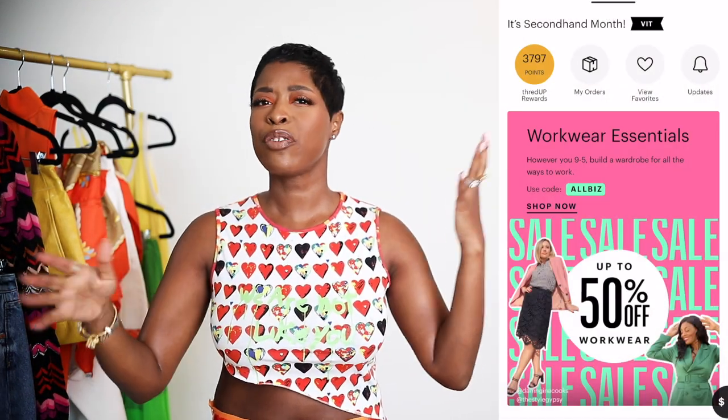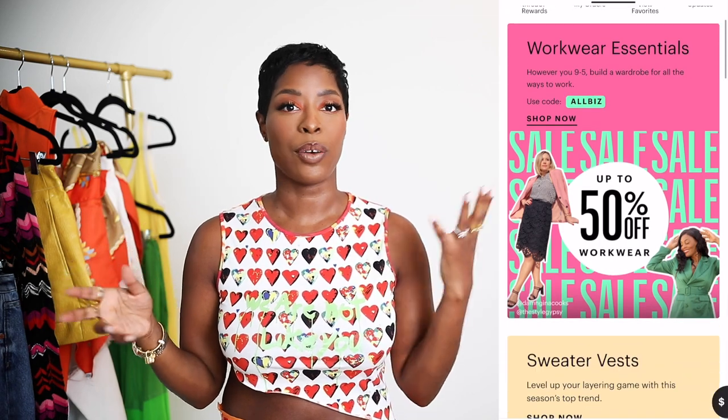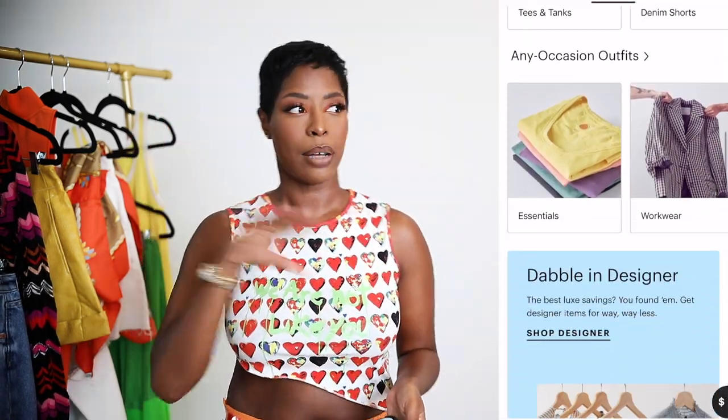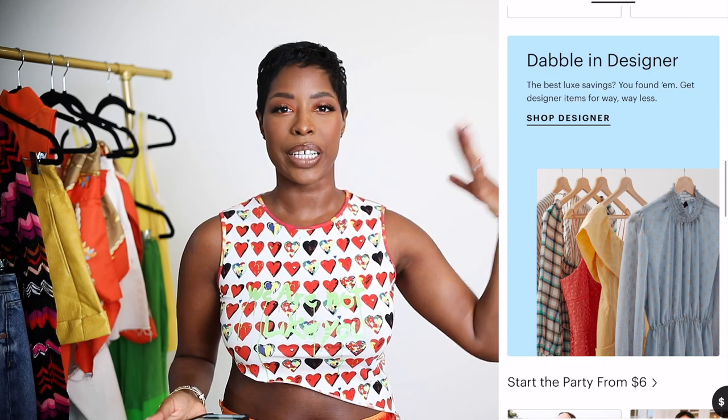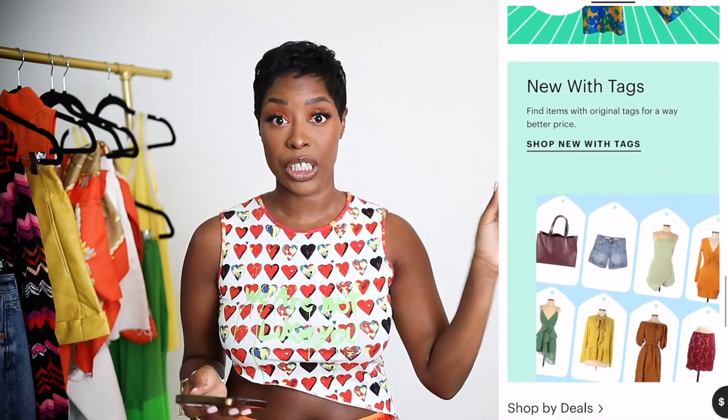Before we get into the outfits, if you are new here or you've never heard of ThredUP, it is an online way to thrift. I use the app mostly. You can have a wish list and save things — I just find it easy to go back and forth on the app. I'll put the app up on the screen so you can see how it is to shop. They do a great job of making curations, which makes it easier to shop because there are a lot of options.